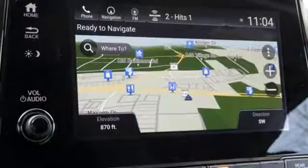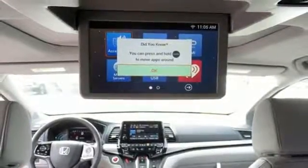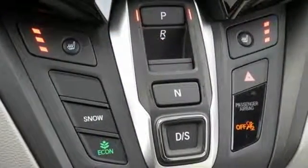Smart entry key, dual zone climate control, automatic transmission, express open and closed sliding and tilting sunroof, and V6 engine.